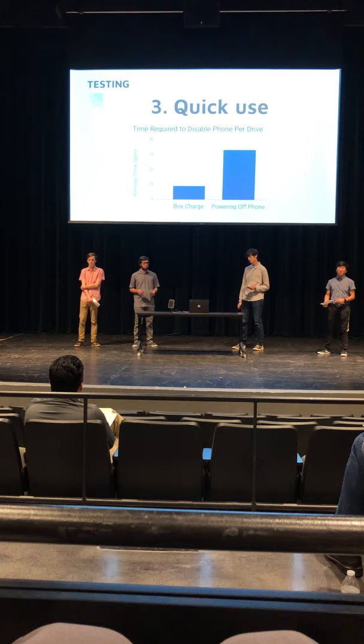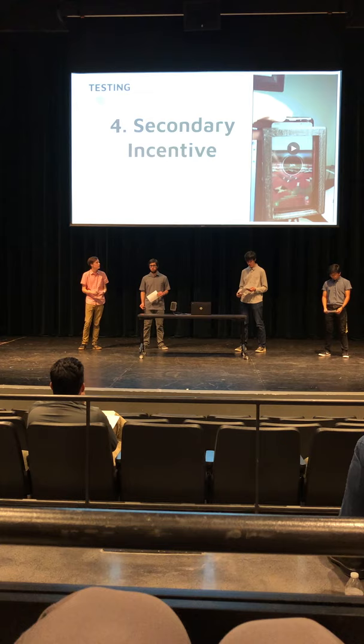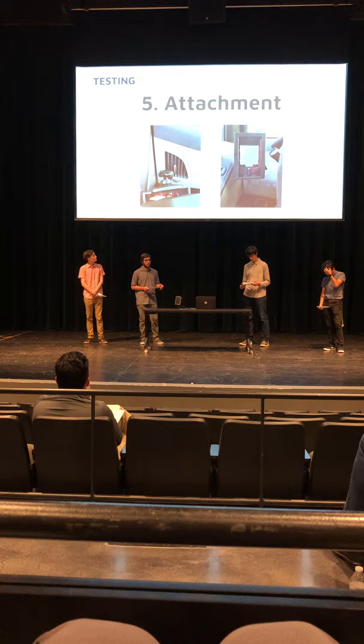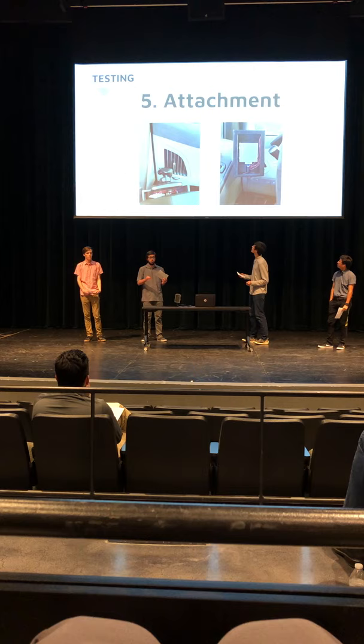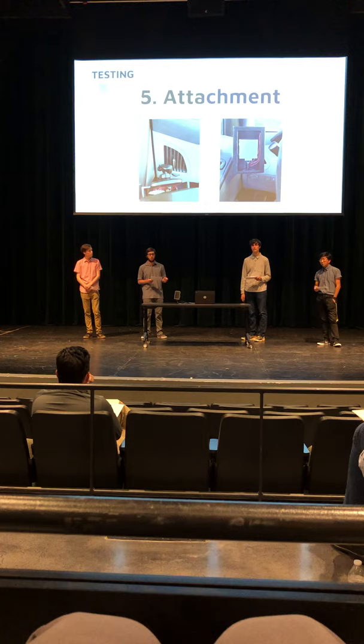In addition to safety, we wanted another incentive to encourage people to use the box — that's why we included a wireless charger, because people usually want their phone charged when they reach their destination. To show attachment stability, we attached our phone box to an iPhone clip that mounts to your fan vent or dashboard. We ran a test by placing it in the passenger seat and driving, and found that after a normal drive, it did not fall or shift much at all.